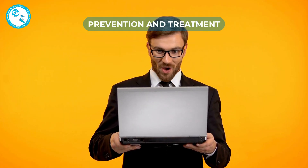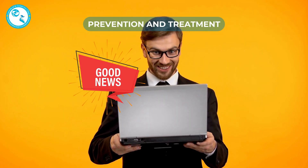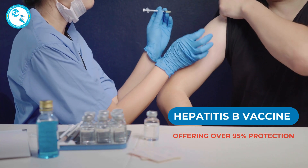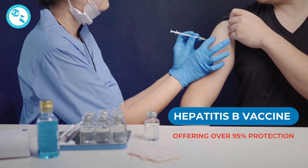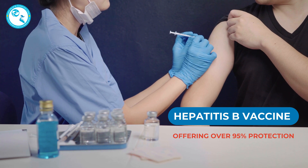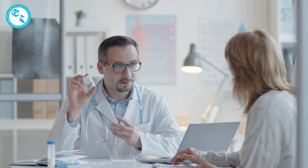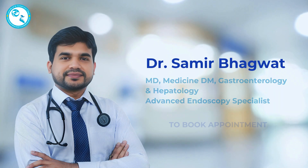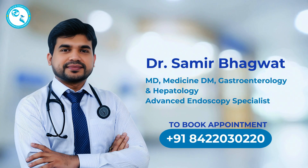Prevention and treatment: The good news is that Hepatitis B is preventable and manageable. The Hepatitis B vaccine is safe and effective, offering over 95% protection. For those already infected, antiviral medications can help suppress the virus and reduce liver damage. To learn more, or if you are experiencing symptoms, consult your doctor today.